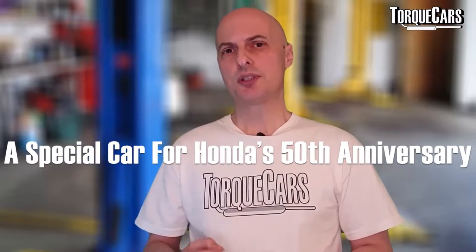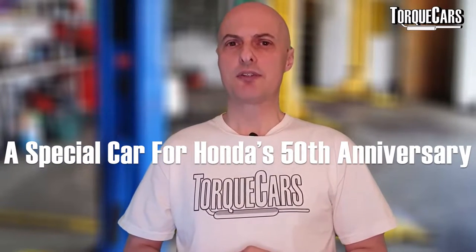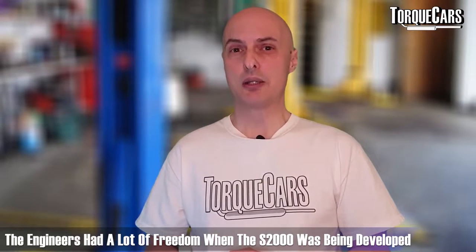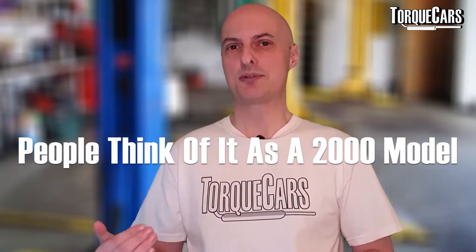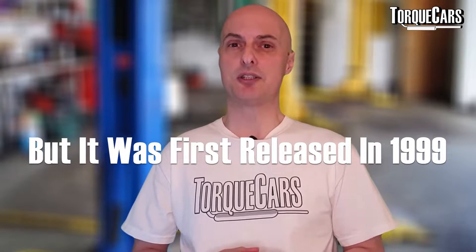Honda wanted a special car to celebrate their anniversary, and the engineers were pretty much given free rein. It wasn't driven by the marketing department — real car enthusiasts at Honda were allowed to build the car they wanted, and that really came through in the finished product. It was first shown in 1995, though it was actually first released in 1999.